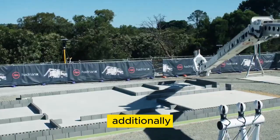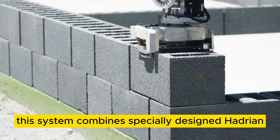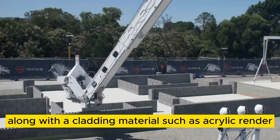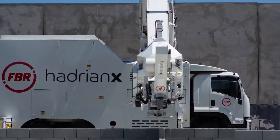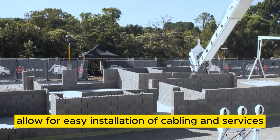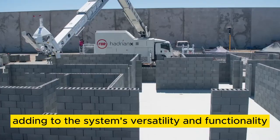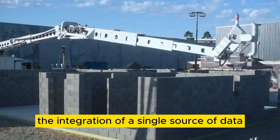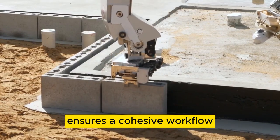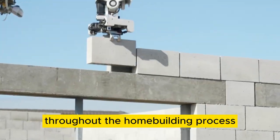Additionally, Hadrian X integrates seamlessly with the Fast Brick Wall System. This system combines specially designed Hadrian-optimized blocks and adhesive, along with a cladding material such as acrylic render. The modularly designed blocks with aligned cores allow for easy installation of cabling and services through the cavities, adding to the system's versatility and functionality. The integration of a single source of data from the architect to the final trades ensures a cohesive workflow, enabling parallel manufacturing of materials throughout the homebuilding process.